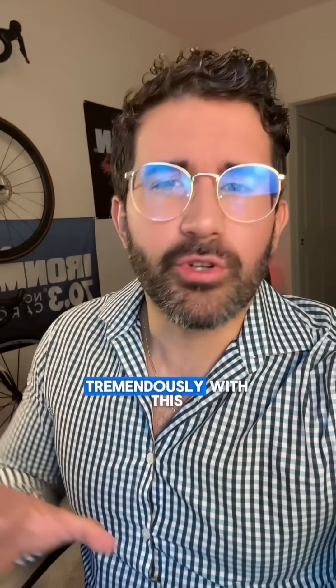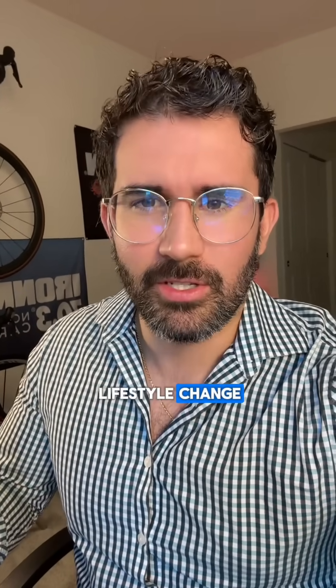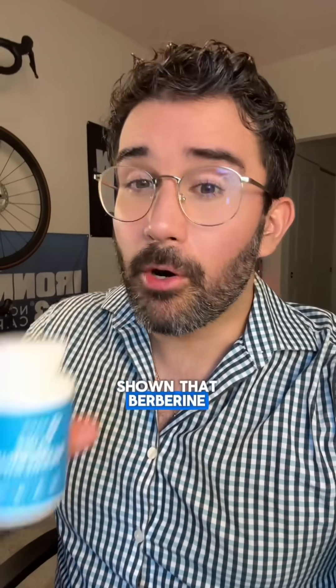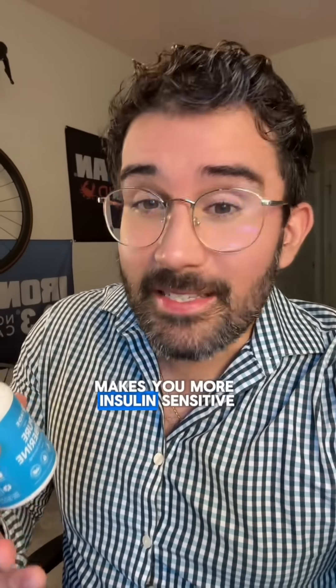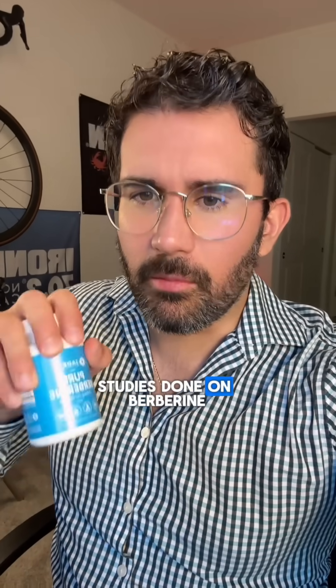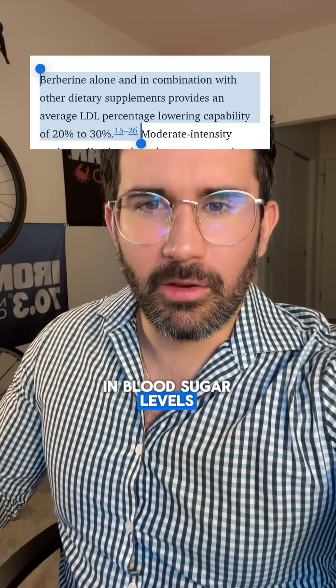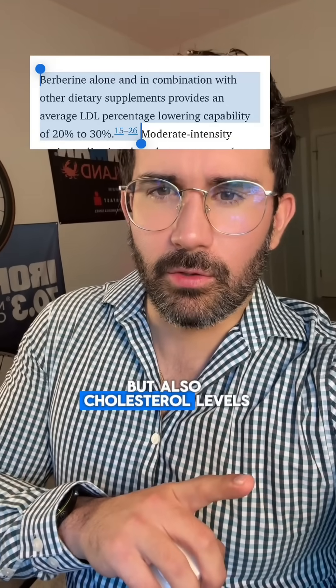Lifestyle changes help tremendously with this, and I would advise everybody to go through a lifestyle change. But studies have also shown that berberine makes you more insulin sensitive, which is why studies done on berberine have shown significant decreases in blood sugar levels, but also cholesterol levels.